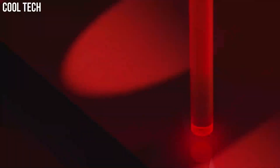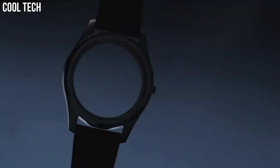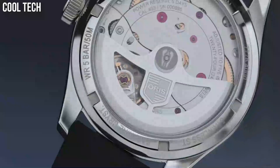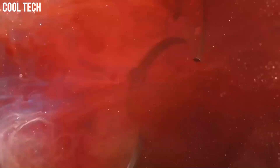It walks a perfect line between dress and sport while giving fans of those watches something they will love. The inner part of the dial contains the Arabic numerals. Band material: fabric. Band color: black. Movement: mechanical hand wind. Water-resistant depth: 100 meters.